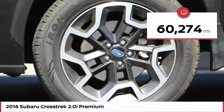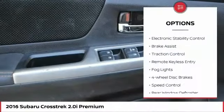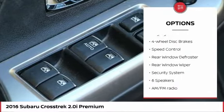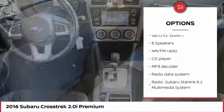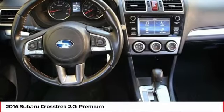This vehicle has less than 65,000 miles. Here are some of this vehicle's great options: electronic stability control, brake assist, traction control, remote keyless entry, fog lights, four-wheel disc brakes, speed control, rear window defroster, rear window wiper, and security system.